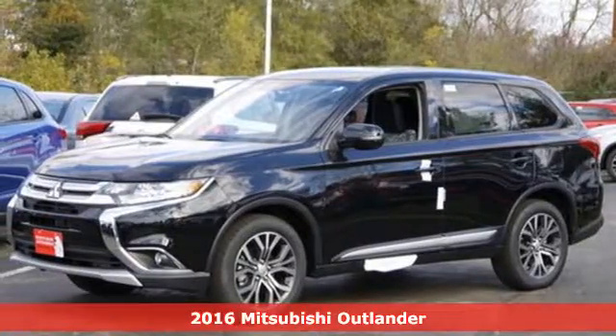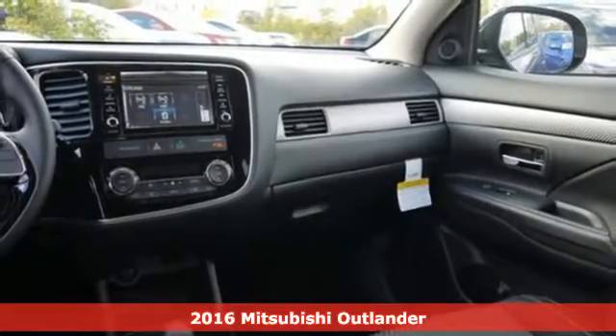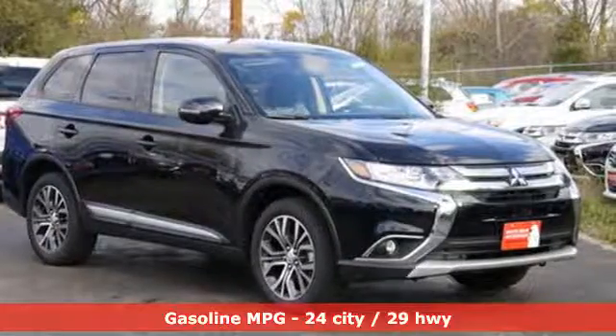It's a 2016 Mitsubishi Outlander. Mitsubishi has a vehicle designed just for you, no matter what road you're inspired to travel. It boasts an impressive list of features like these.